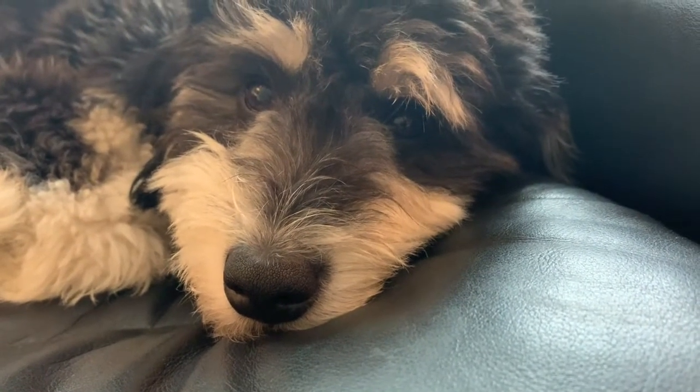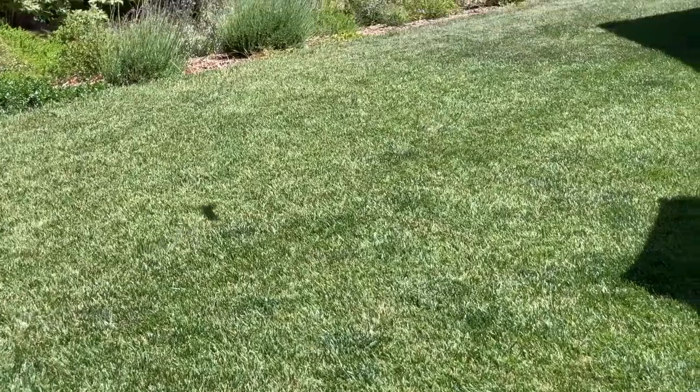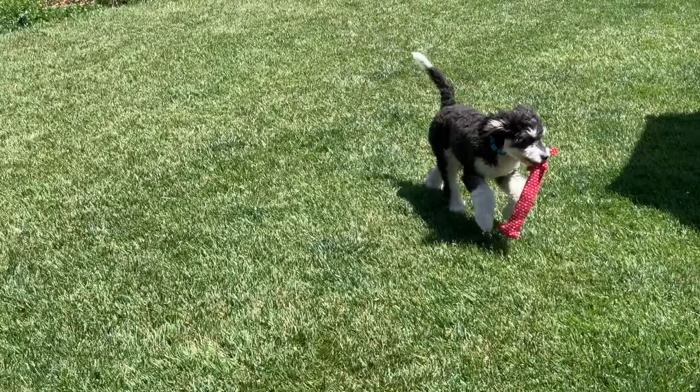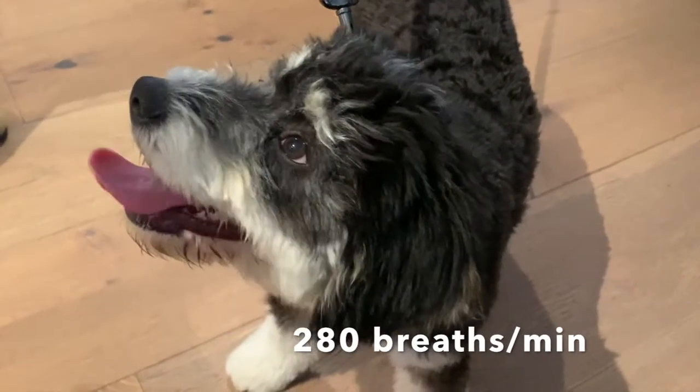At rest, Kiri breathes at a rate of about 20 breaths per minute, but after exercise she increases her respiratory rate by more than tenfold when she begins panting.